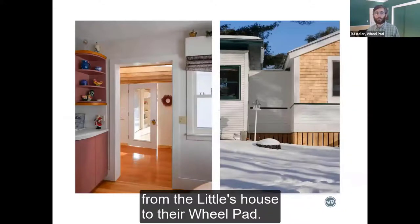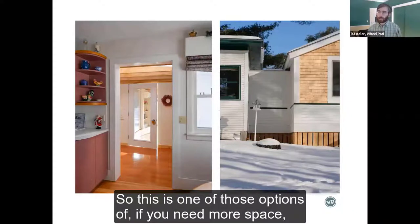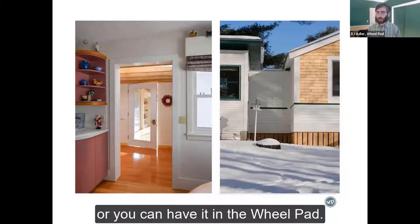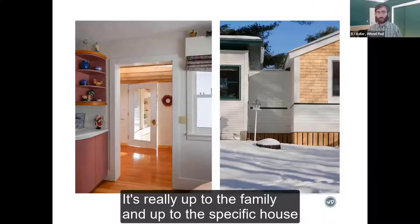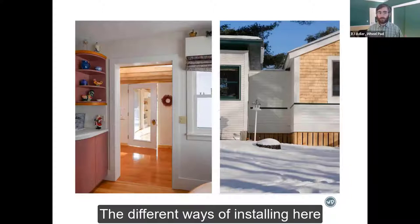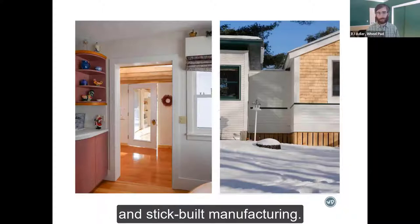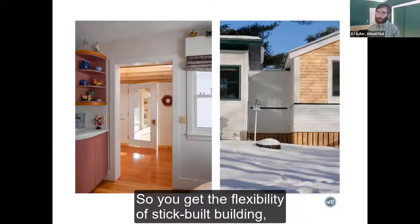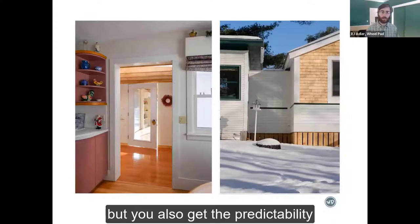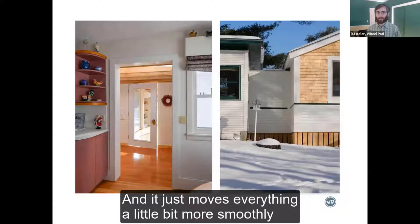This shows the connector from the Little family's house to their Wheelpad — a much larger connector. If you need more space, you can build it into the connector. The different ways of installing represent a marriage between modular manufacturing and stick-built manufacturing. You get the flexibility of stick-built building along with the predictability of modular manufacturing, which moves everything more smoothly throughout the process.